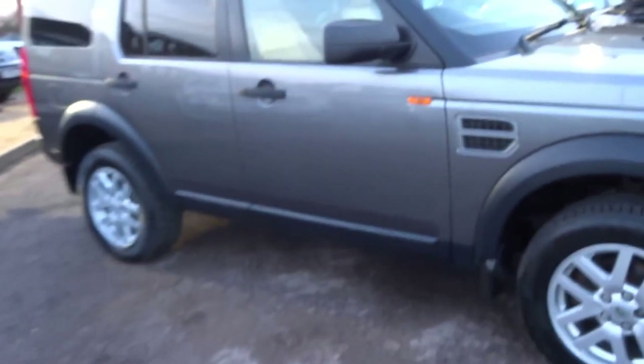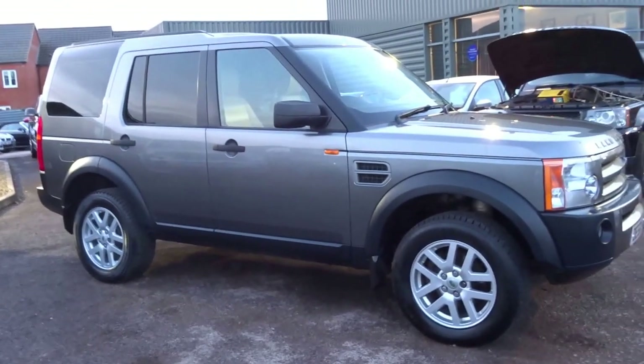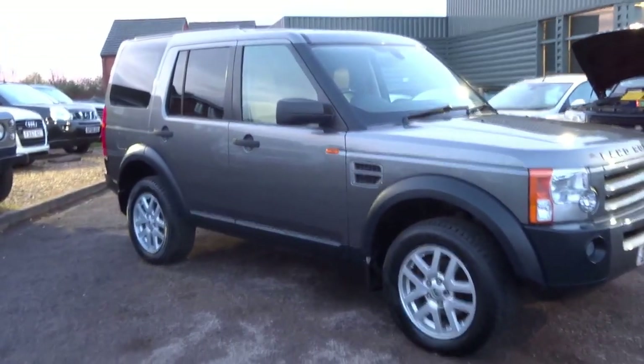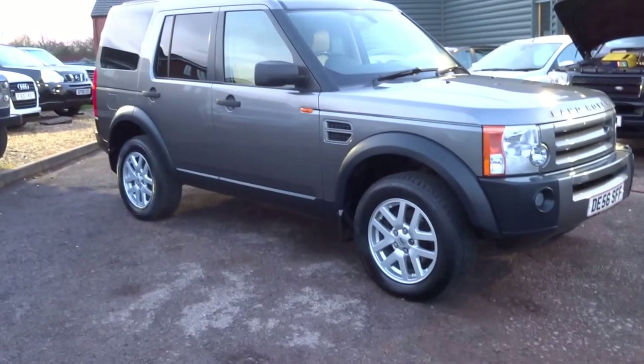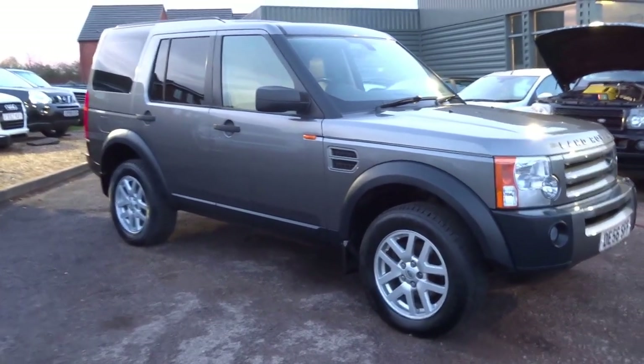As you can see, the ride height of the vehicle has now increased into the off-road setting. I think for £12,490 this really is a steal, so don't miss out on this one. If you're interested, you've seen the condition of the car — you can reserve it with a £500 holding deposit over the phone. Give us a call and don't miss out on it.